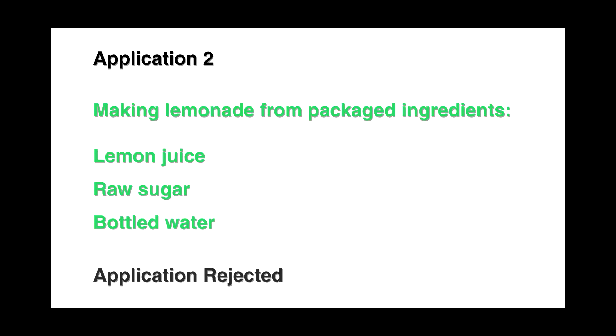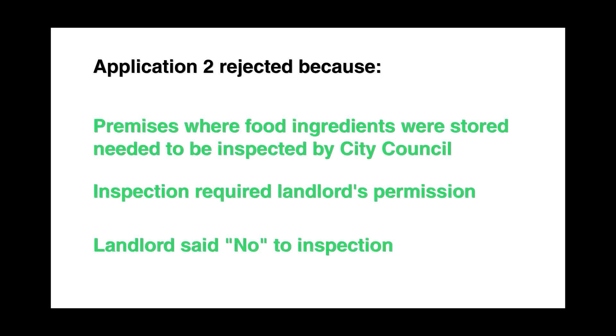My second application involved making lemonade from packaged lemon juice, sugar, and ice — no fresh juice, no lemons. But my second application got rejected as well, because the city council wanted to inspect my apartment to make sure there were no cockroaches or rats in the cupboard where I would be storing the lemon juice and sugar. My landlord wouldn't agree to the city council inspection of my apartment.